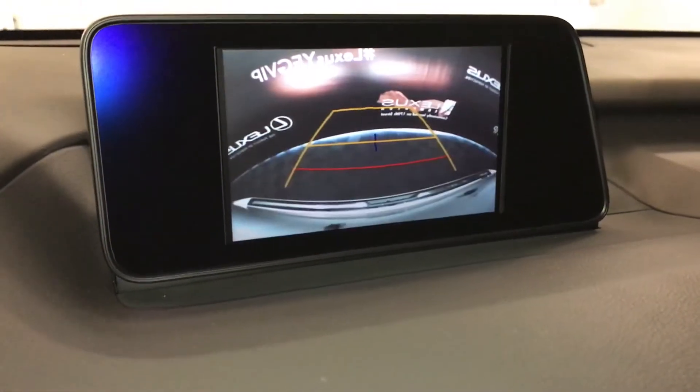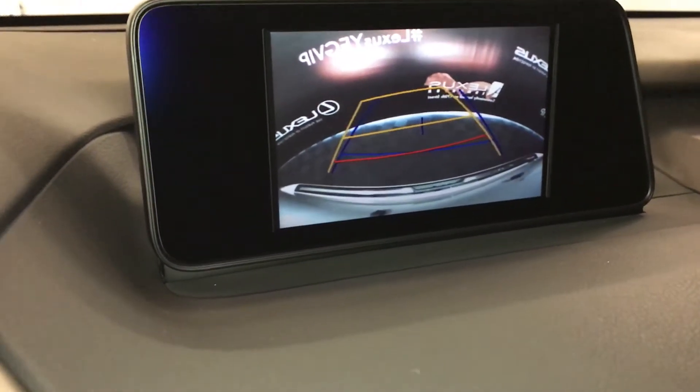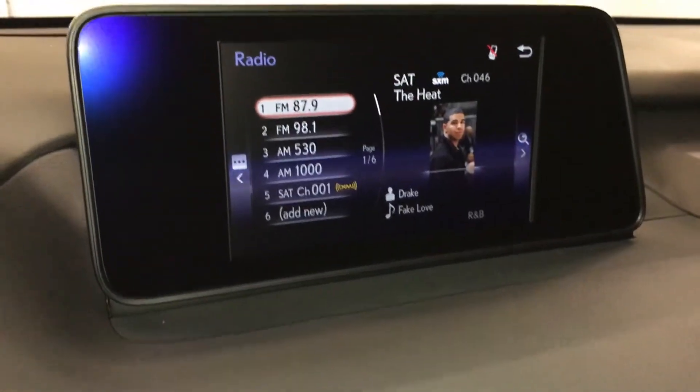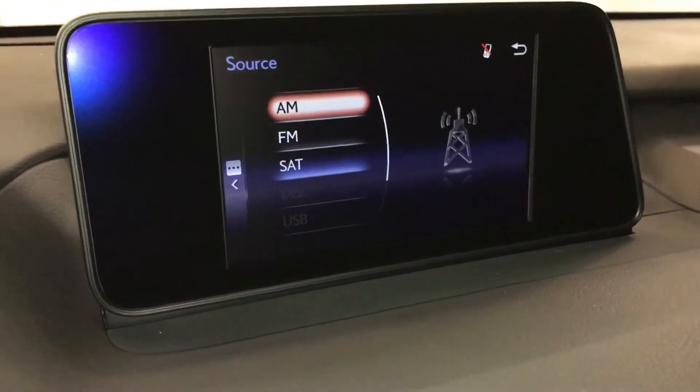The display screen houses your backup camera. Side mirrors auto-tilt in reverse and you have your grid lines. 12-speaker Lexus premium audio system.